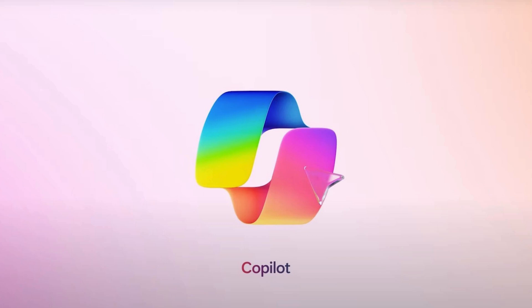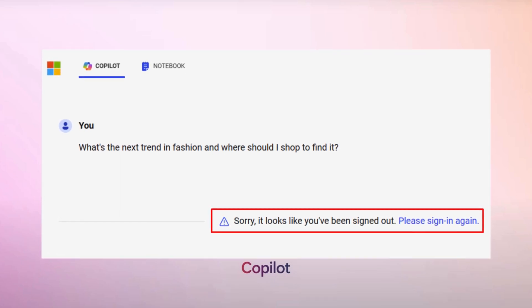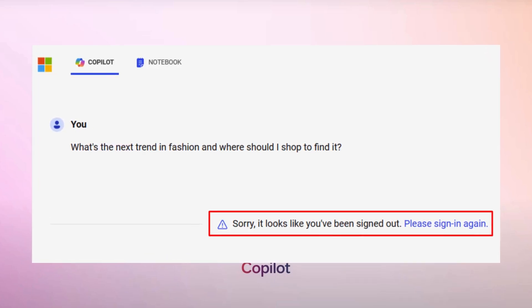Hello everyone, welcome to GeekyMag. In this video, we will be discussing about a weird login issue that users have been experiencing while using Copilot in Bing search.